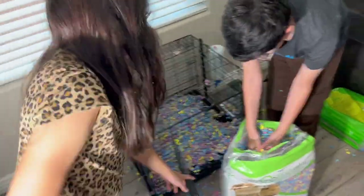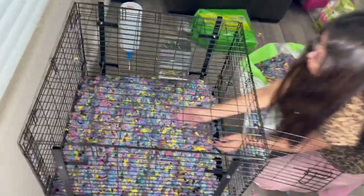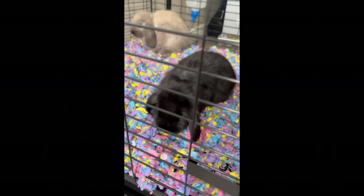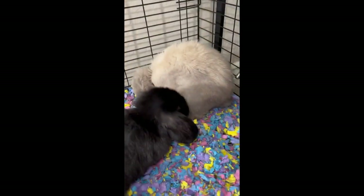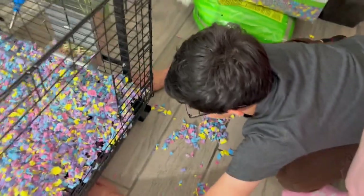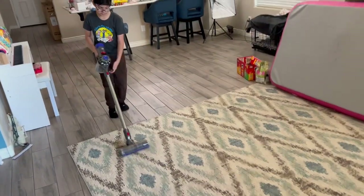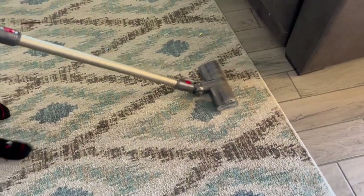Are you guys almost done with the cage? It's like Easter pillar days, right? Yeah. Go ahead and spread it around. Almost there. You're not used to this high-tech, technical stuff. What about paper, huh? We've always been outside in the barn. What is this stuff? It's so fluffy.